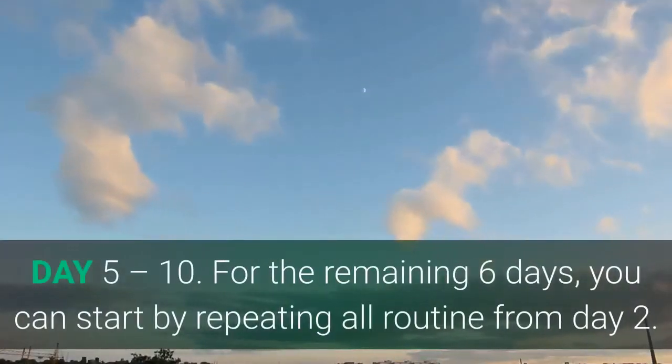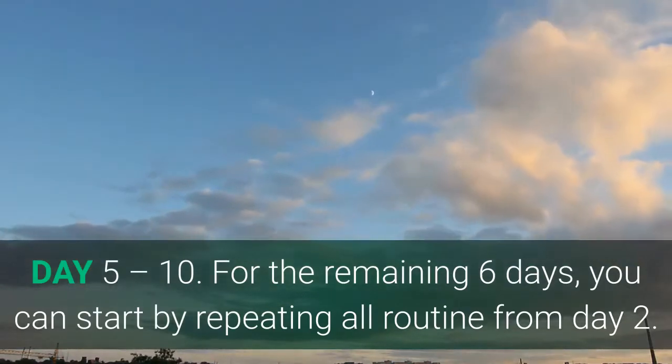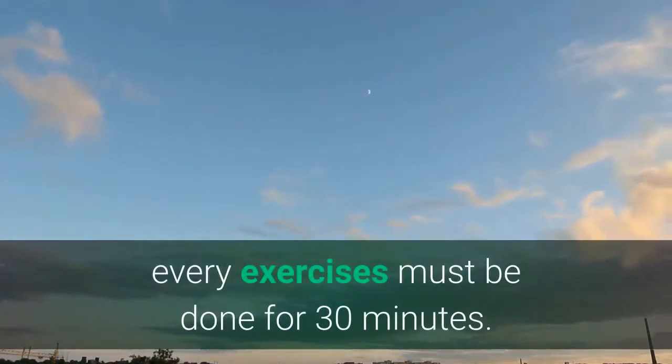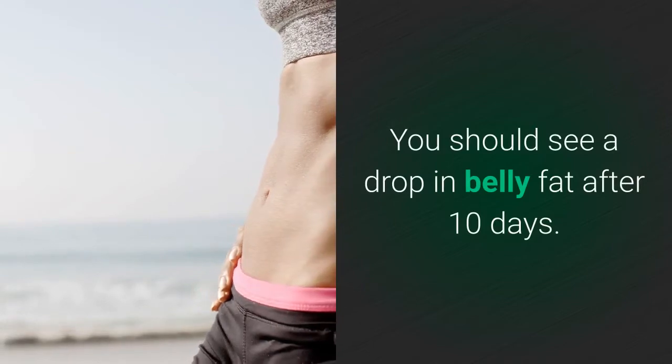Days 5 to 10: For the remaining 6 days, you can start by repeating all routines from Day 2. You can change exercises at will, but at least every exercise must be done for 30 minutes. You should see a drop in belly fat after 10 days.